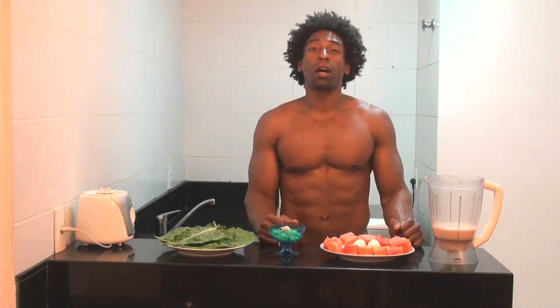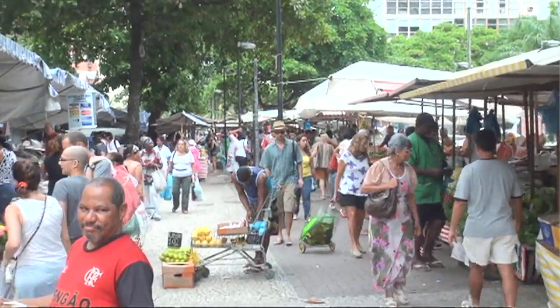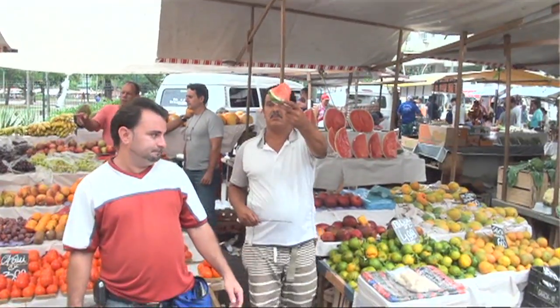Yesterday I was taking a walk down to the beach of Copacabana and I came upon this fruit market, and it was filled with all these different types of exotic fruits, one of which we have in this smoothie today. So this week's smoothie is called Atacopa Copacabana.